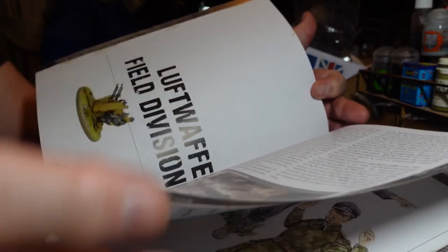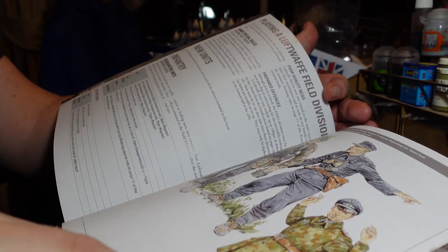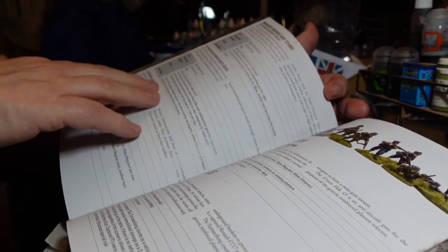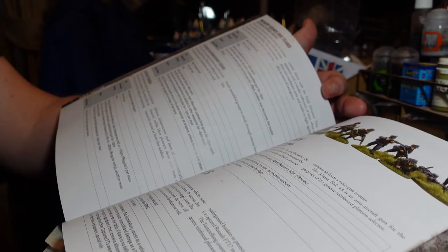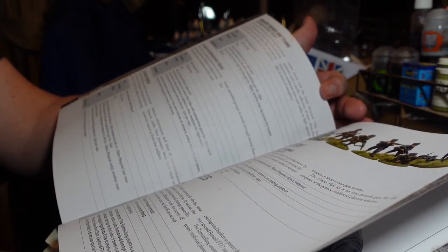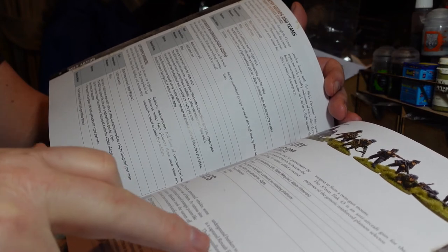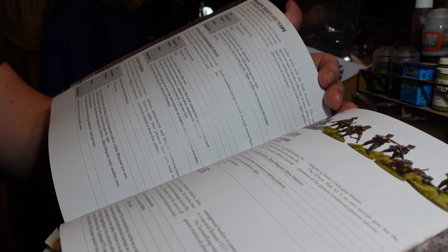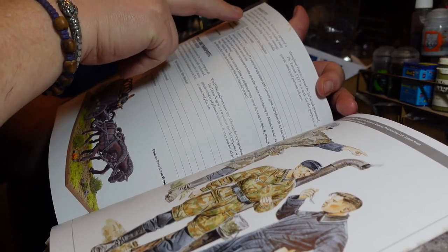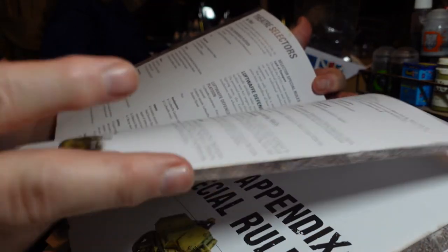There's also a Luftwaffe field division section, which is a popular one because it's a bit different. You've got special units including Luftwaffe defense squads, reconnaissance squads, pioneers, Flak guns, and interestingly a captured French tank called the 'Turmstellung' — actually an emplaced turret from a Renault put on an emplacement. You can also have the actual Renault FT-17, horse-drawn wagons, and then a full army selector list for the Luftwaffe including a Luftwaffe Flak platoon.